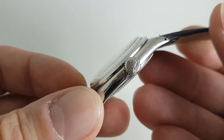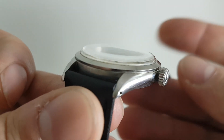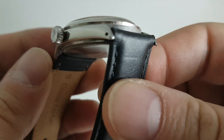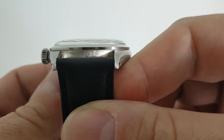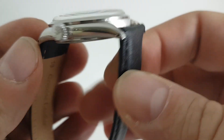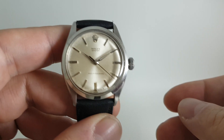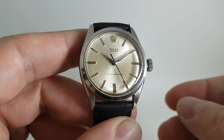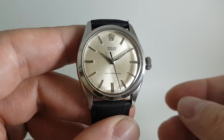You see the plus sign on the crown? That was rare, only used for a few years. The model reference is there, and then Brevet and the plus — this is patent pending. It says it on the inside of the case back as well. So this was only available for a couple of years.